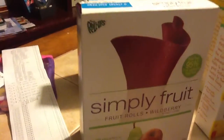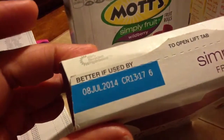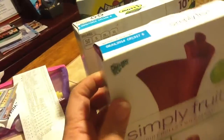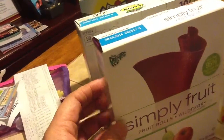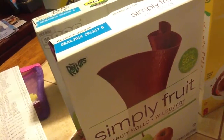This fruit — Simple Fruit, Fruit Rose, Wildberry, or whatever — I didn't notice it until I got home, but this thing is dated July 8, 2014. It didn't even have a clearance sticker on it, so I will be taking it back to get either $3.99 or $3.00. I really don't know, don't care, but I will be taking it back.